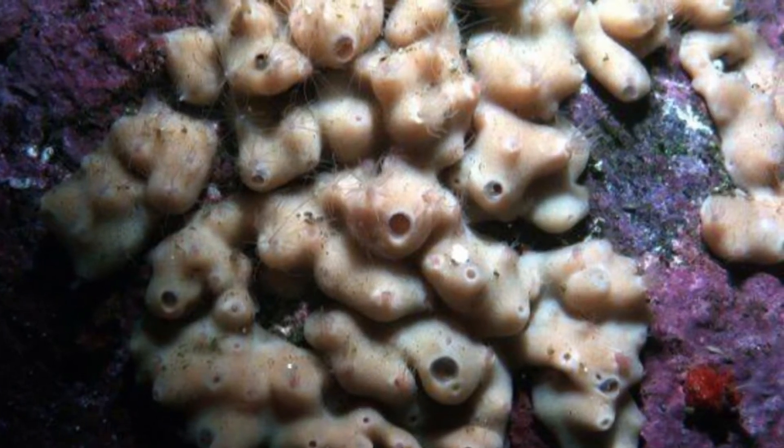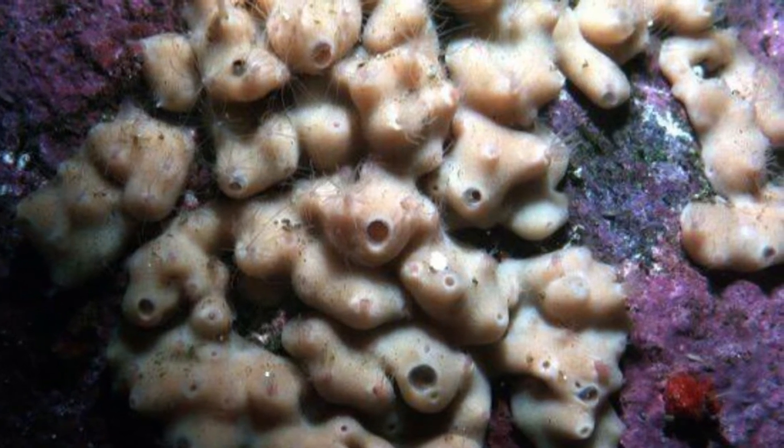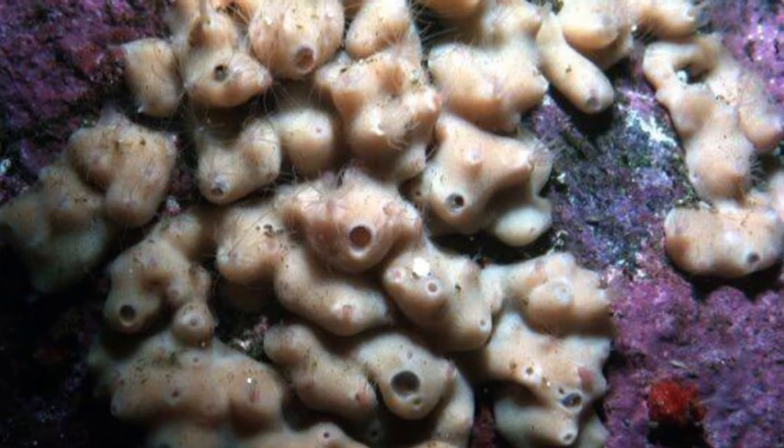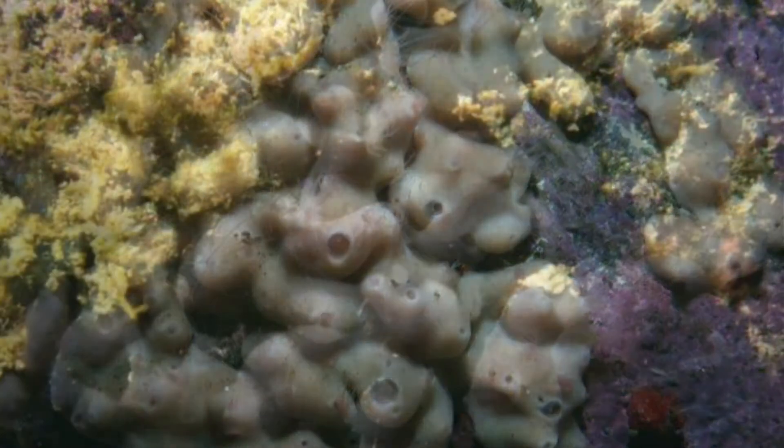Homoscleromorpha is the smallest class in the phylum Porifera, and it is also the newest class that has been differentiated. It was originally a part of the Demospongiae class, but with new genetic technology, this group has been divided from that class.